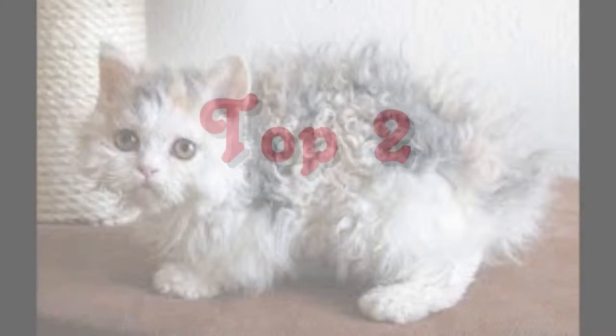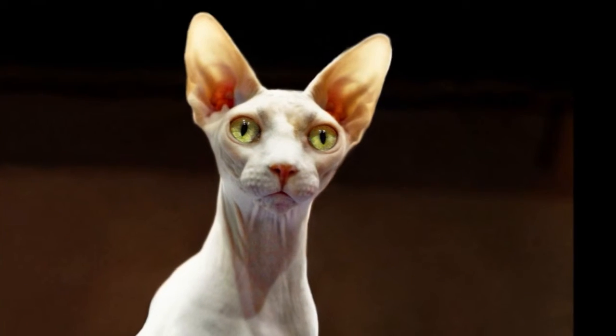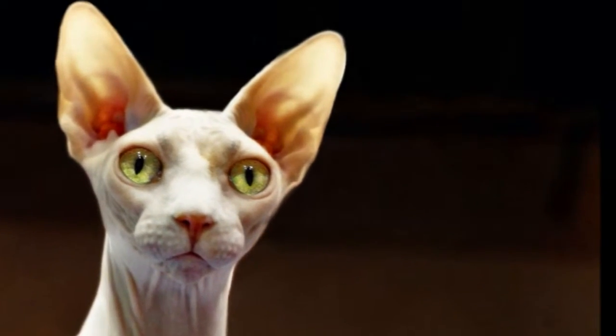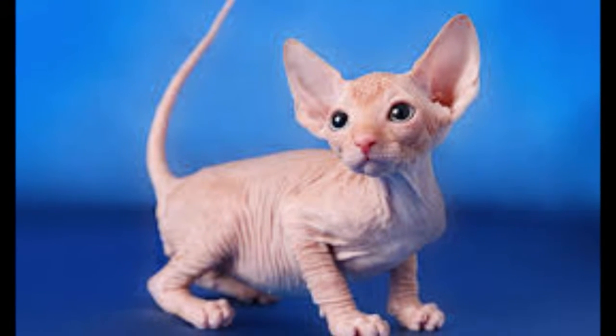Top 2: Sphynx. The Sphynx has been bred for its lack of coat, though it's not a truly hairless breed. They have a very thin layer of down fur, and are unique in that their skin color is in the pattern their coats would be if they had one.